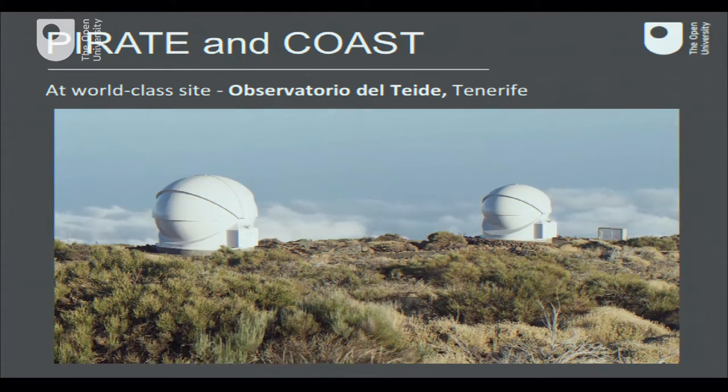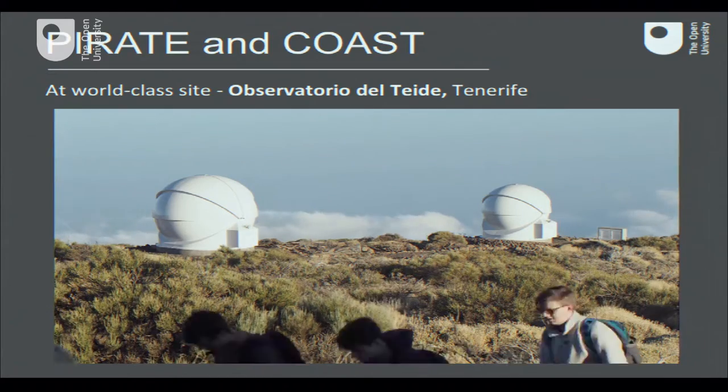We have, in fact — and you may have seen this when you came onto campus if you are here in person tonight, near the main entrance — a radio dish, so we can observe in the radio band. This is available for our students for remote control to investigate the structure of the Milky Way. Tonight though I would like to focus on the more traditional optical wave band and our telescopes, called Pirate and Coast, which are at a very special site in Tenerife — one of the best observing sites in the northern hemisphere.